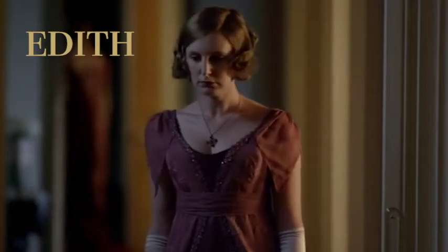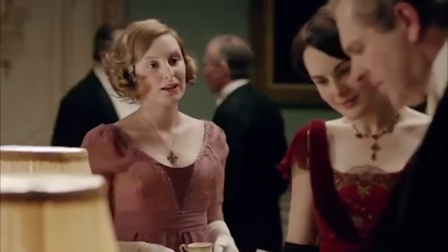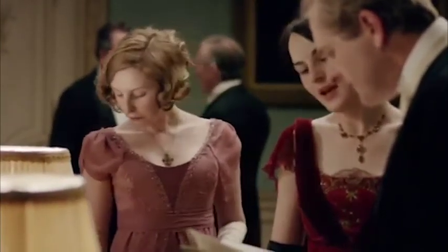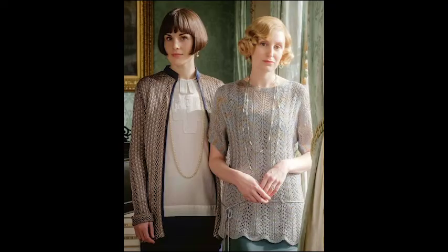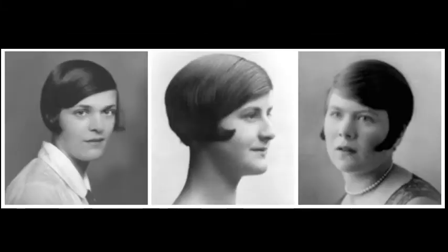In the early seasons, it appears that Mary has developed her own signature style, while Edith has not. Edith struggles to find her place outside of Mary's shadow and tries charity work, farming, nursing, and lastly journalism. As the series moves to the 1920s, Edith's style is differentiated from Mary's — Edith is often dressed in lighter colors and softer, more feminine silhouettes. We can also see this softness illustrated in Edith's hair, which is styled in Marcel waves, as opposed to Mary's sleek bob.